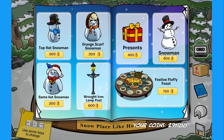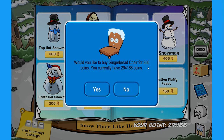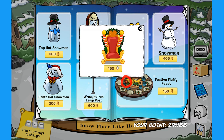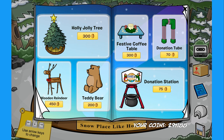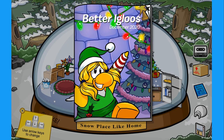On the side we have the snowman — if you click on the carrot nose of the snowman you'll find the secret gingerbread chair for 350 coins. The last item is the festive fluffy feast — if you click on the apple in the fluffy's mouth you'll find the scented chair, very cheap and looking amazing. That's pretty much it for the new Better Igloos catalog and all its secrets — if I missed any, please let me know in the comments below.